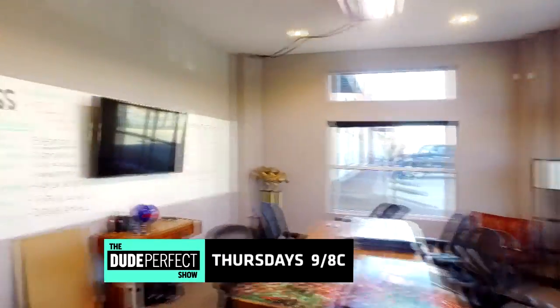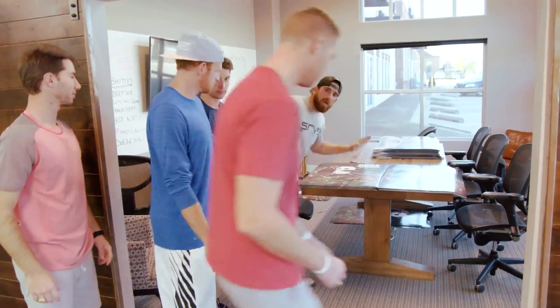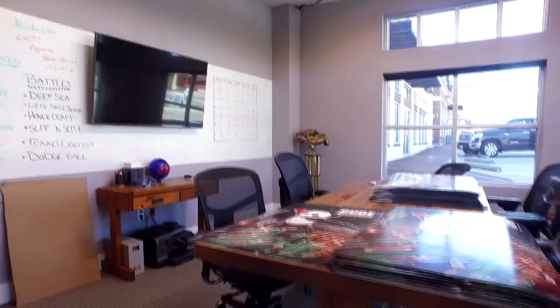The conference room is where the majority of all work actually gets done. We are in the process of signing a whole lot of posters for you guys, which are now available online. This is where we come up with all of our ideas, but don't look at too much of them.